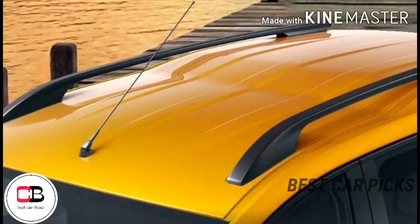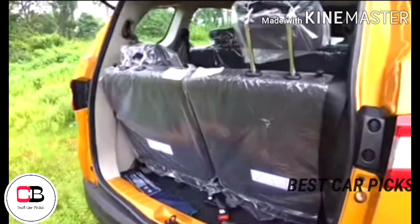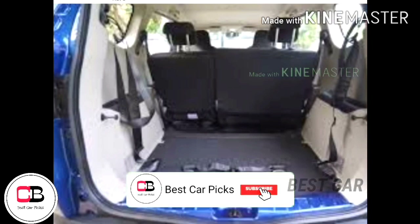Looking at the rear profile, the tail lamps are eagle-inspired in design. There is a rear parking camera. The boot space behind the third-row seats offers 84 litres, which is a small boot space.